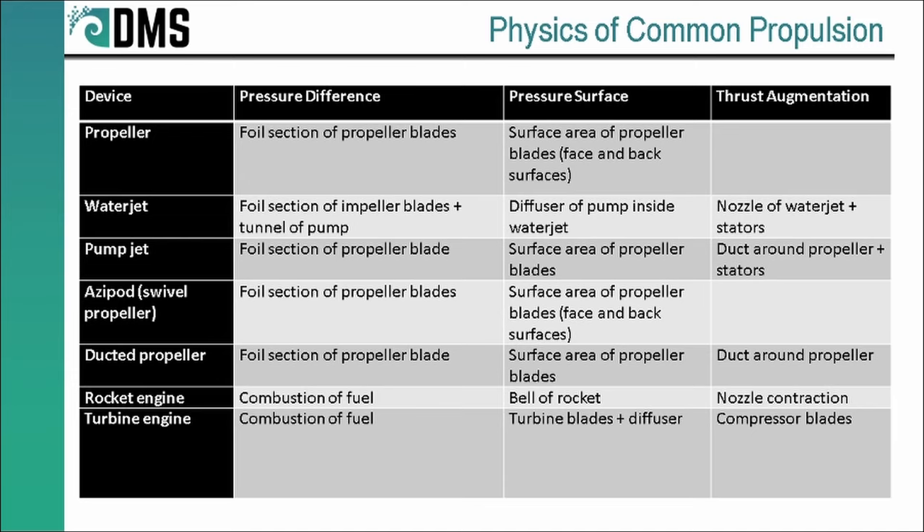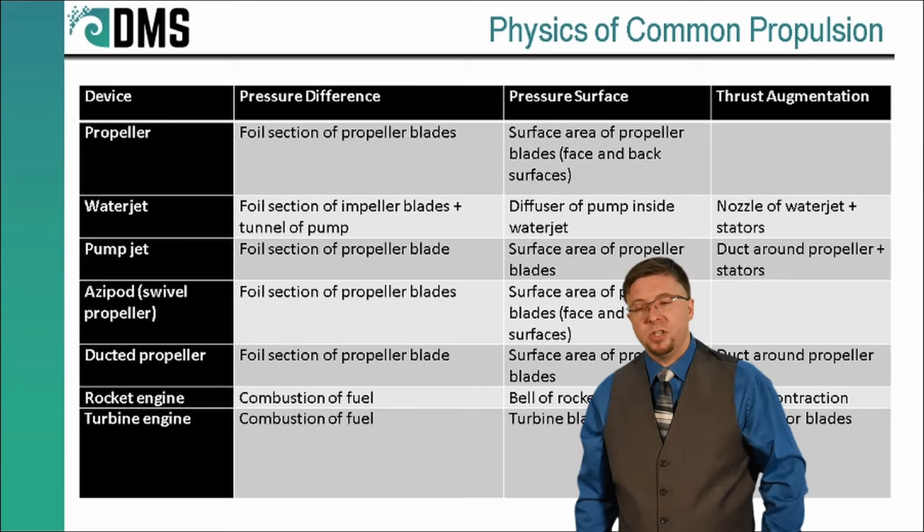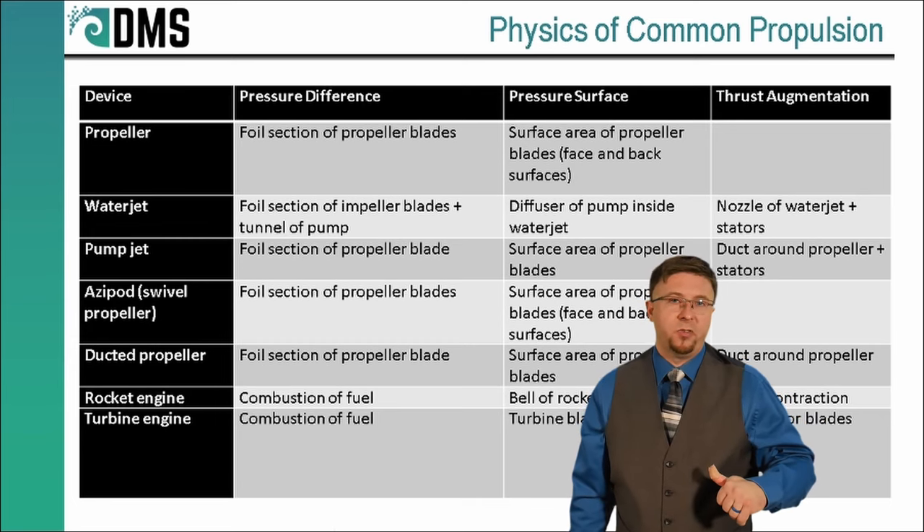The following table shows some common propulsion devices and demonstrates how they achieve these two tasks. If you were to compare a conventional propeller to a pump jet — a propeller achieves that pressure difference using foil sections on the propeller blade, and its pressure surface is the large propeller blade itself. That's the case where we see the same device doing two tasks at once. But compare that to a pump jet. People ask all the time how they are different — do they operate on a totally different set of physics? No. A pump jet is basically just a propeller with some additional thrust augmentation around it. The pump jet and the propeller are not that dissimilar — it's just taking an old idea and throwing a new twist onto it.